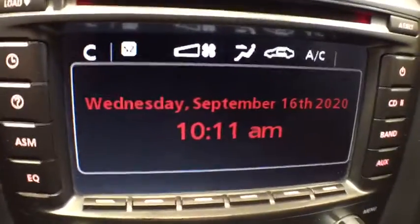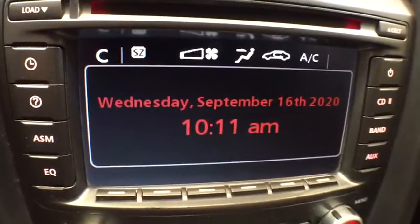Premium sound system, rear defrost, auto-off headlights, AM-FM stereo radio, bucket seats, child safety locks, side-head airbag.